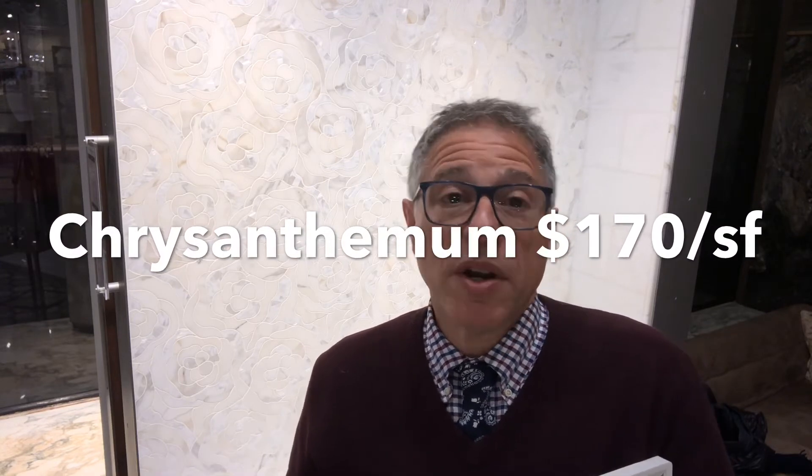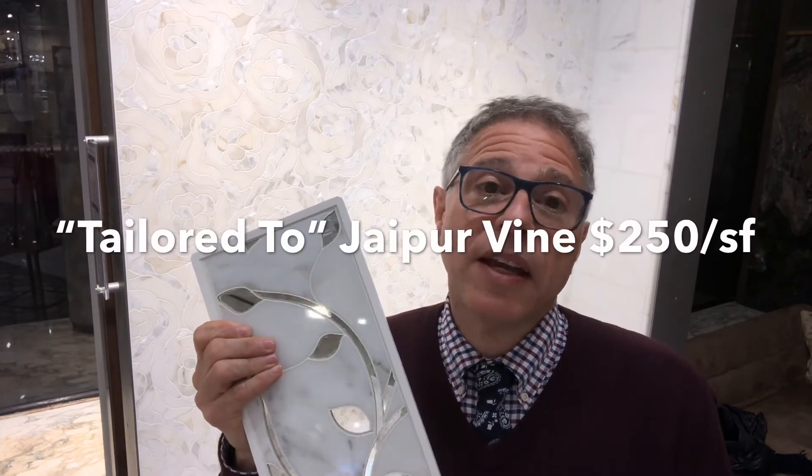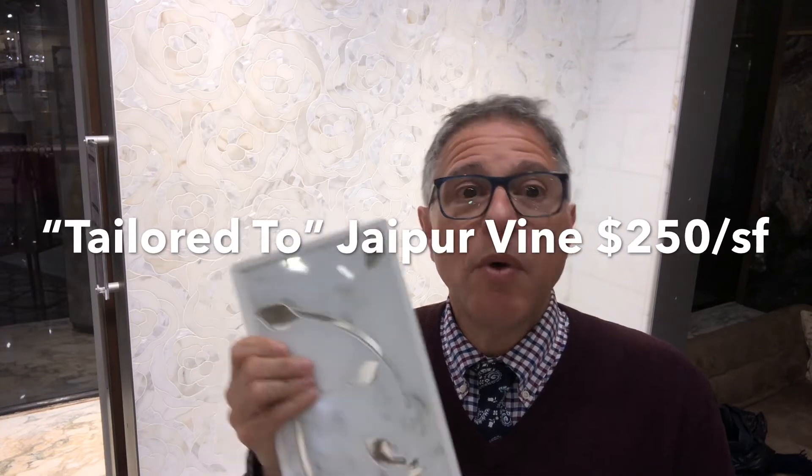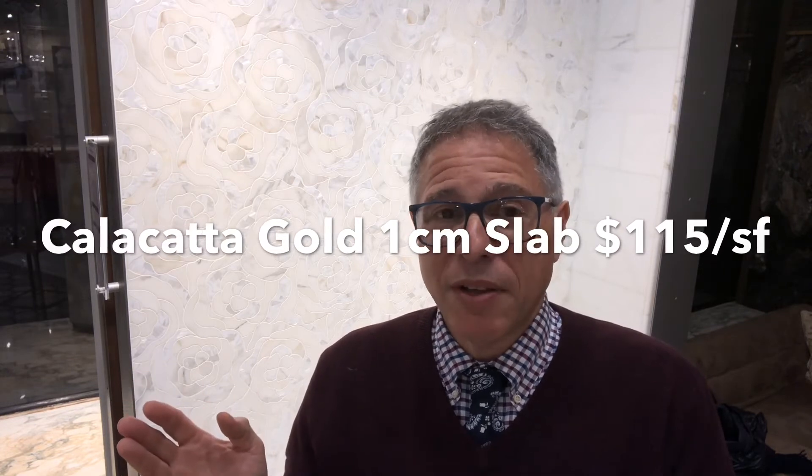If you had a client who came in here and wanted to compose a space that incorporated chrysanthemum and also Jaipur vine — also of Calicotta gold but with distressed mirror — what would you do? Well, you might choose to use the chrysanthemum for the floor and perhaps a plaque above the vanity for the Jaipur vine. That's a great use for a mosaic that incorporates mirror. And for the walls, maybe you'd use our lovely Calicotta gold slab in 3/8 inch thick, perfect for book matching on walls.